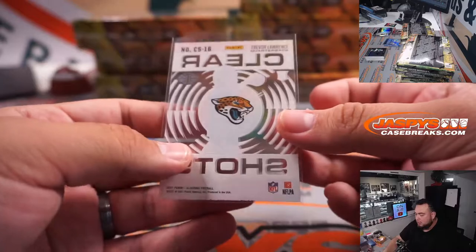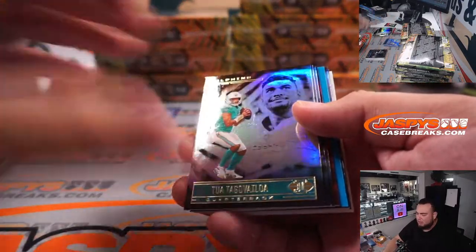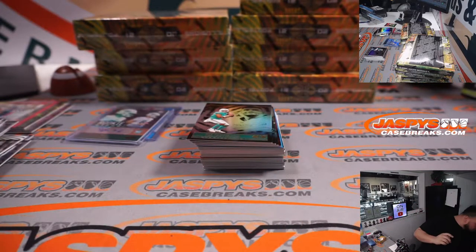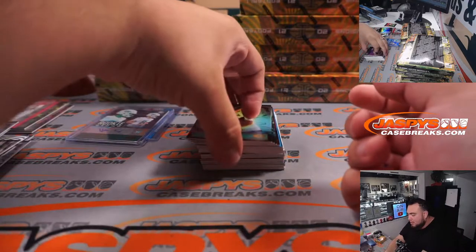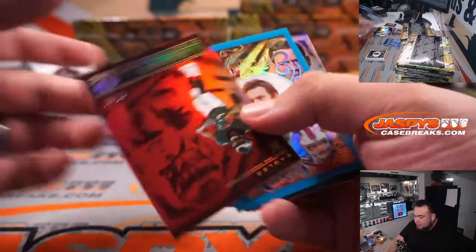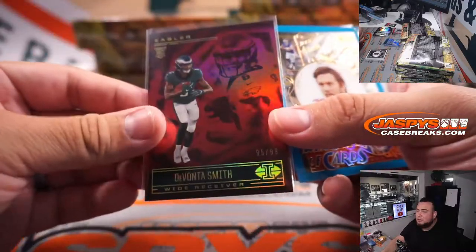Here's the shots right there. No encased card in this — oh what, no encased in Illusions this year? How whack is that? I was expecting an encased card. Nice Devontae Smith, 95-99 — for my Eagles Logan, there you go buddy.